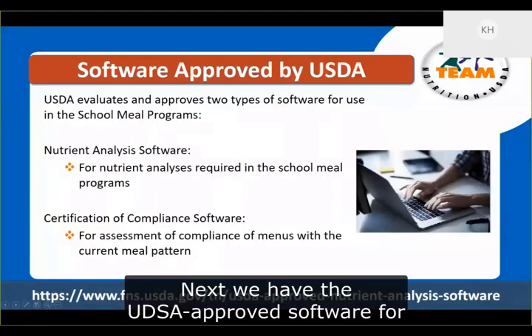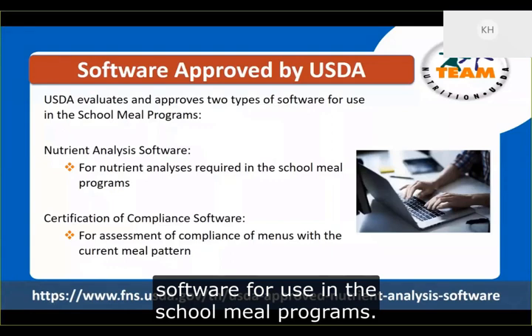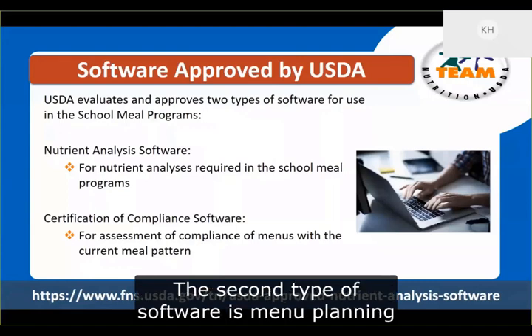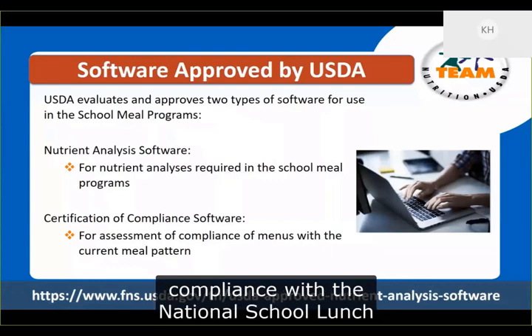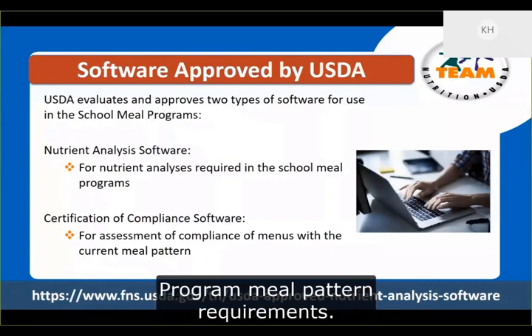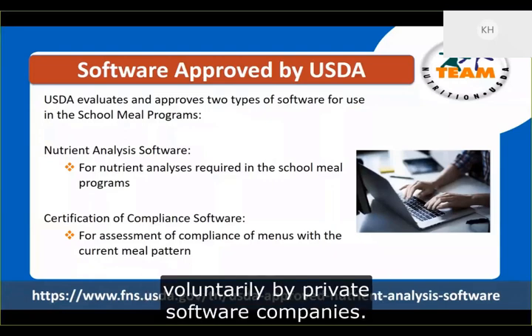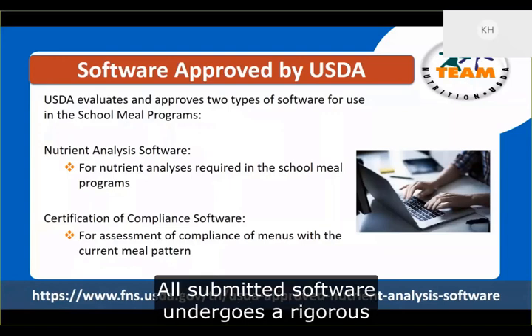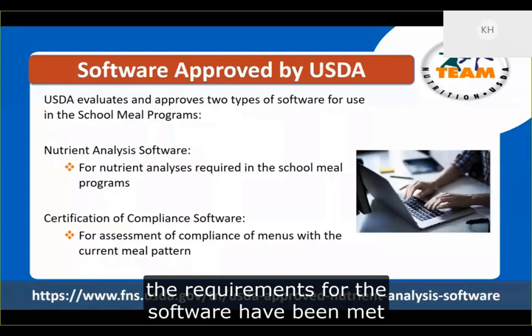Next we have USDA approved software for menu analysis. USDA evaluates and approves two types of software for use in the school meal programs: nutrient analysis software approved for use in the school meal programs, and menu planning software approved for use in certification of compliance with the National School Lunch Program meal pattern requirements. All software is submitted to USDA voluntarily by private software companies and undergoes a rigorous standardized evaluation process to ensure all requirements have been met before it is approved.